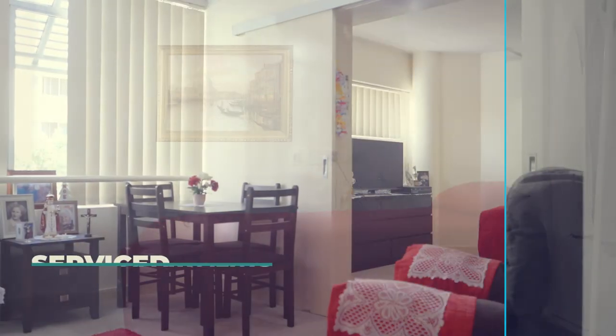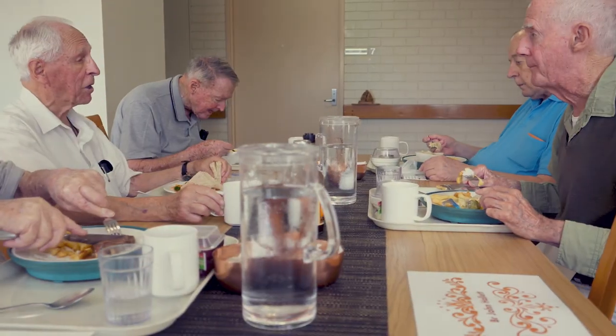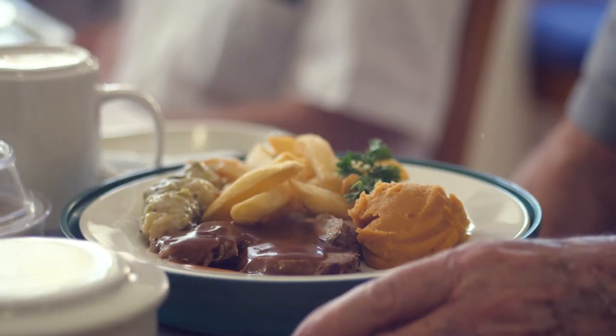Our service apartments are available with one and two bedrooms, sitting room, kitchenette and ensuite bathroom. In certain areas we can also supply your meals and provide cleaning services.